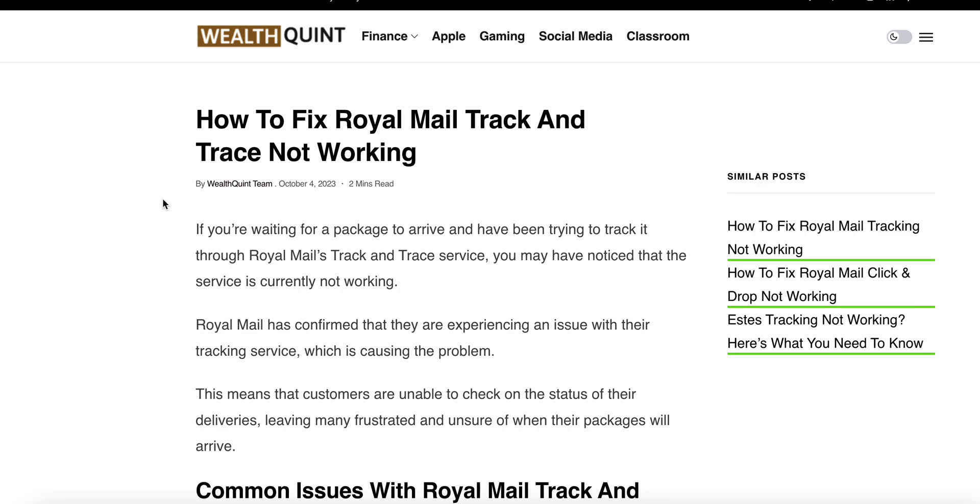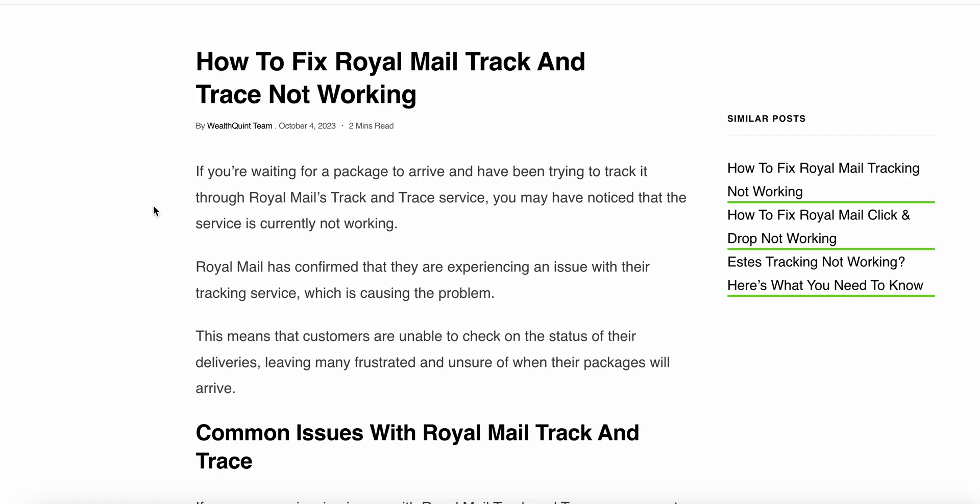Welcome to our YouTube channel. Today we see how to fix the Royal Mail track and trace not working. If you are waiting for a package to arrive and have been trying to track it through the Royal Mail track and trace service, you may have noticed that the service is currently not working.